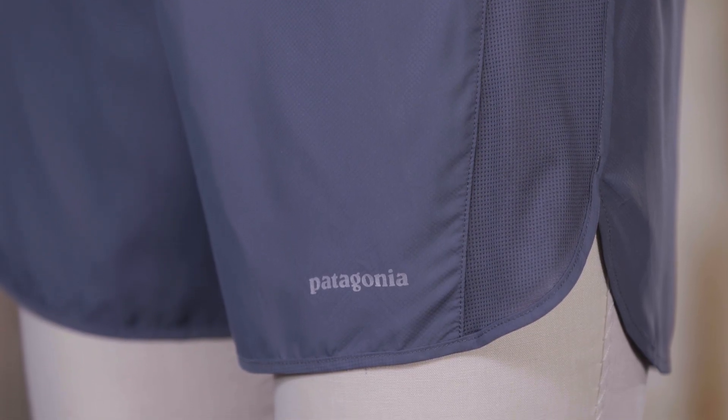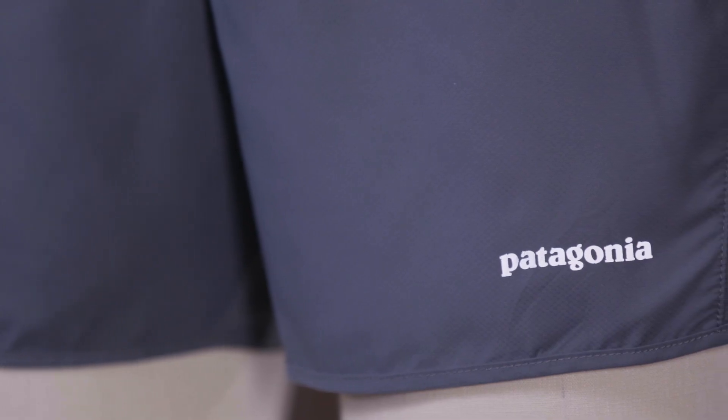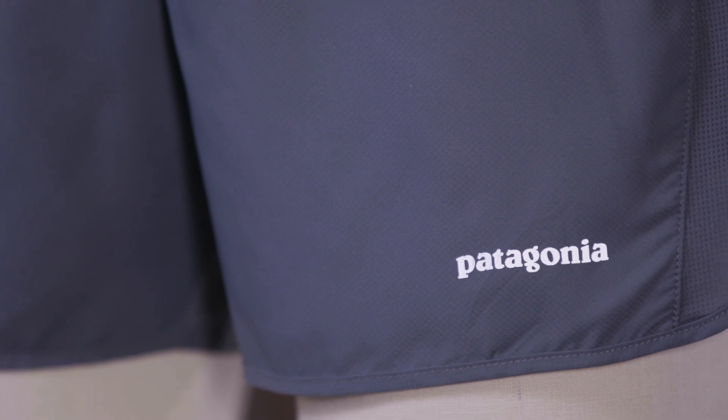A reflective logo on the left hem reflects light for runs that end in the dark. From alpine switchbacks to redwood canopies, wherever your trail leads, our men's Strider Pro Shorts 5-inch will follow.